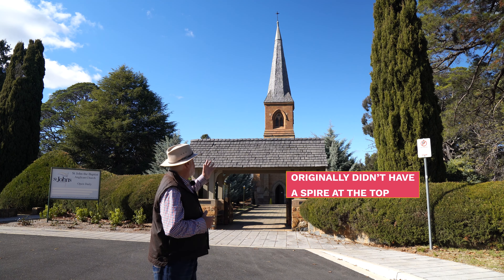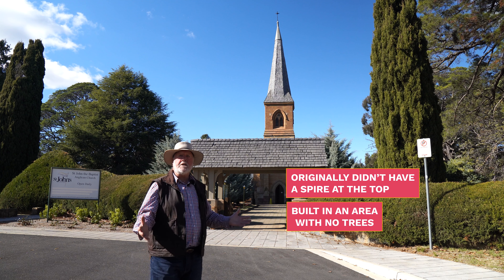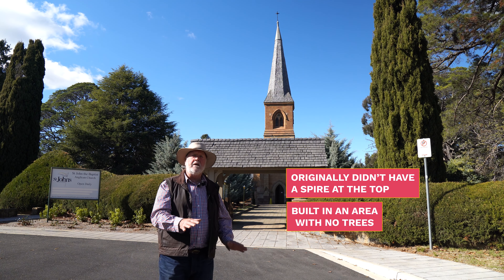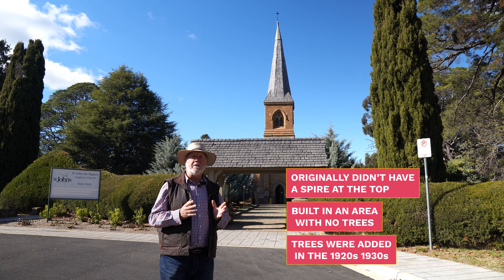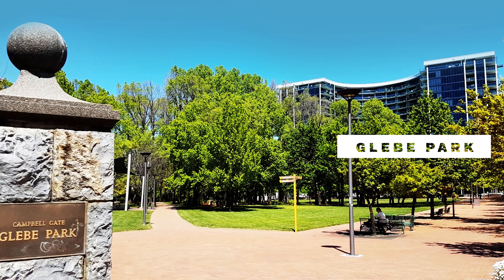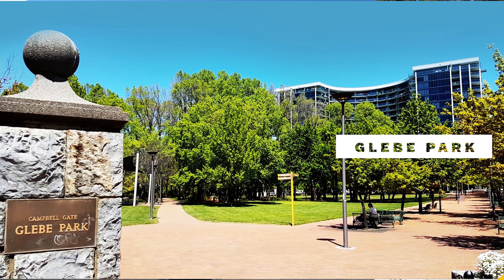This church originally didn't have a spire on the top, but it's been added since. And of course it was built in an area where there were just no trees — it was just an absolute sheep paddock. The trees have been added since, in the 1920s and 1930s. The pastor here also planted trees at Glebe Park, which is a park near the centre of the city, and it has a magnificent collection of oaks and elms right in the centre of the city.